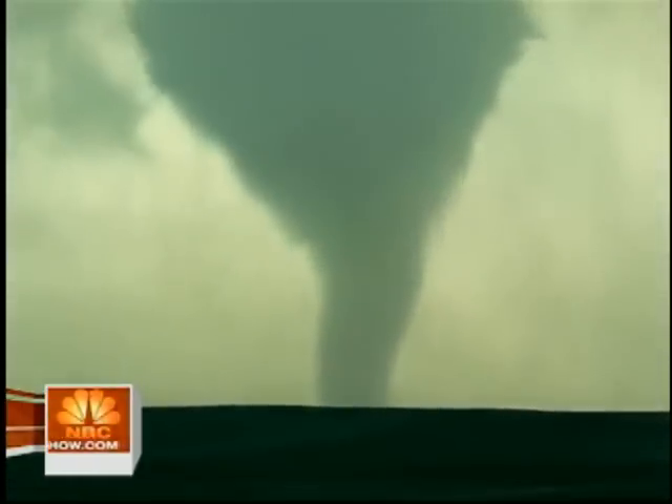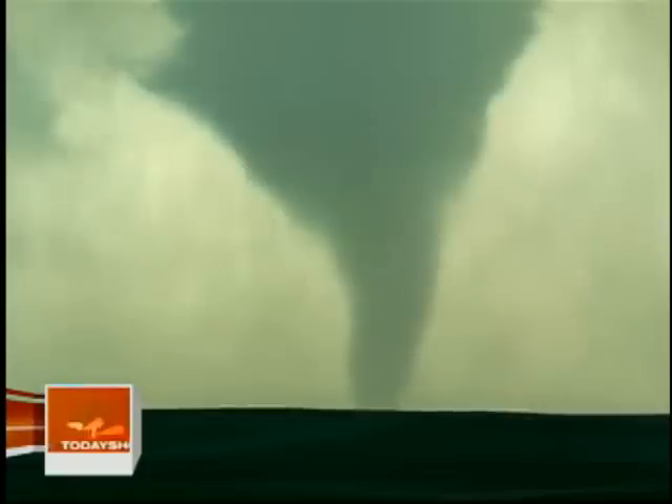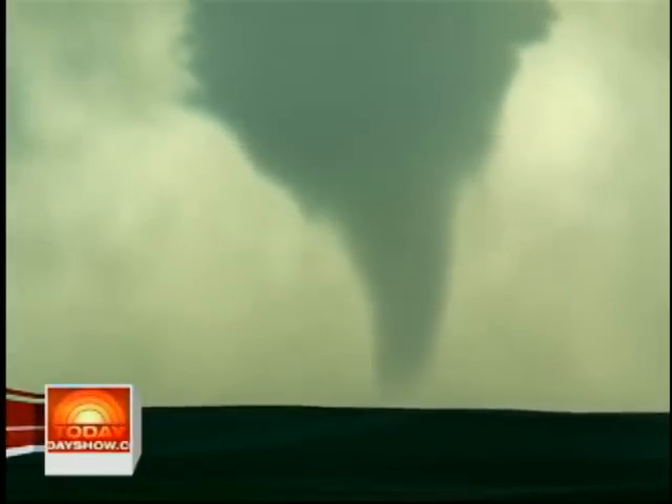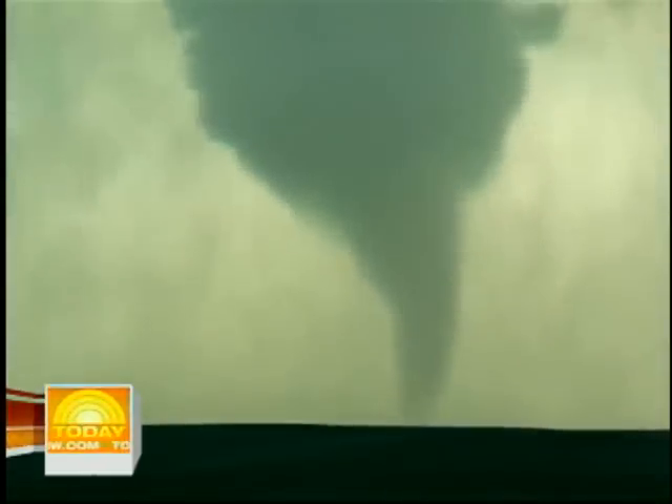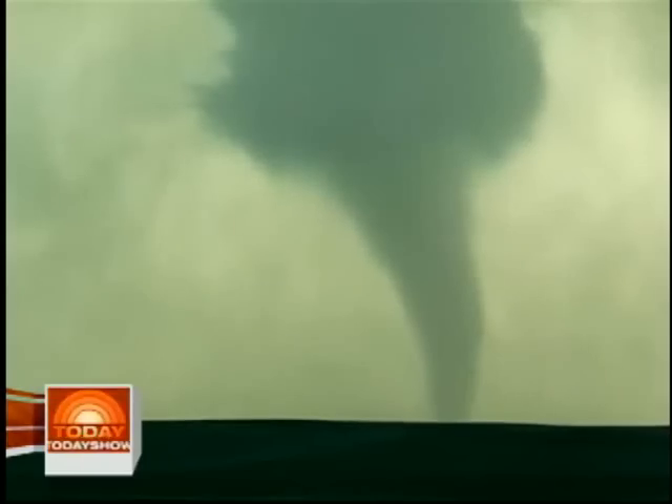I almost liken it to a wide-mouthed bass opening up and trying to eat you — that's what it looked like to me. We weren't that close; it was roughly about two miles from us. Nonetheless, it was one of the most thrilling things I've ever seen. We got a little nervous once it got close, but my jaw just hit the floor because I'd never in my life seen anything like that before.